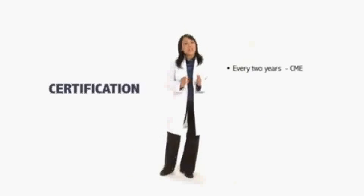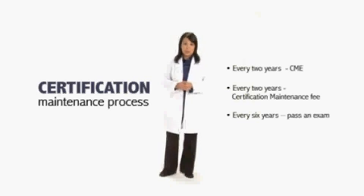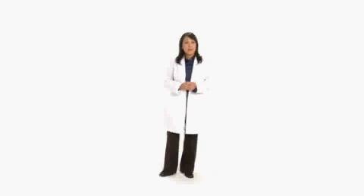The certification maintenance process has several steps that you must complete within a certain timeframe. One of the steps is passing a recertification exam called PANRE every six years. So what are the requirements and how do you register for PANRE?